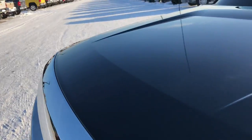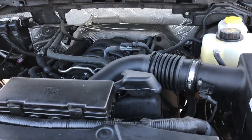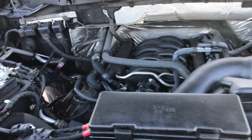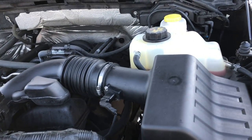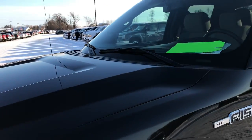Under the hood we have the 5 liter V8 motor. The engine bay is very clean and runs very smooth. This truck has been fully safetied and inspected by our service shop. It has a fresh oil and filter change, all fluids have been checked and topped off, and this truck is 100% ready to go.